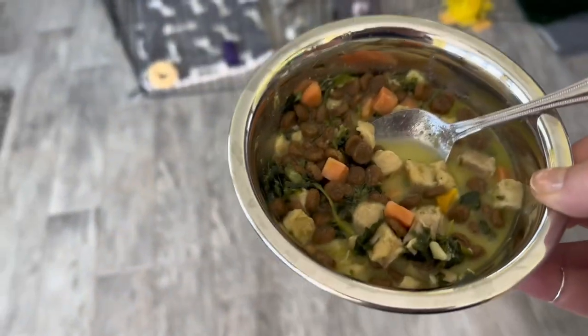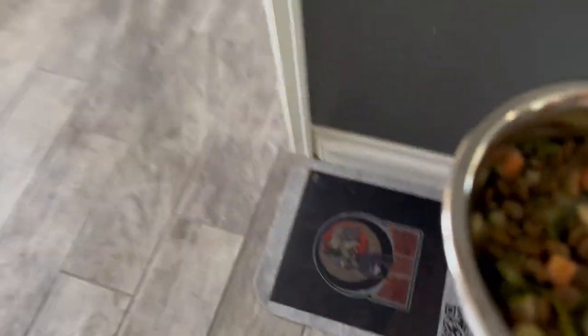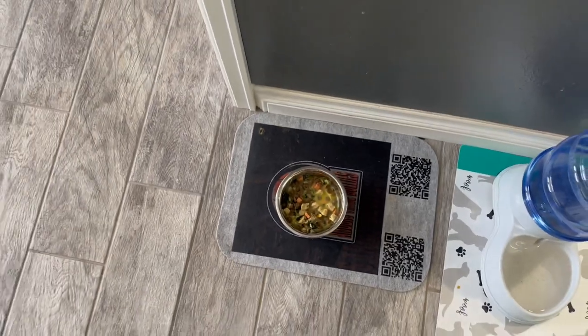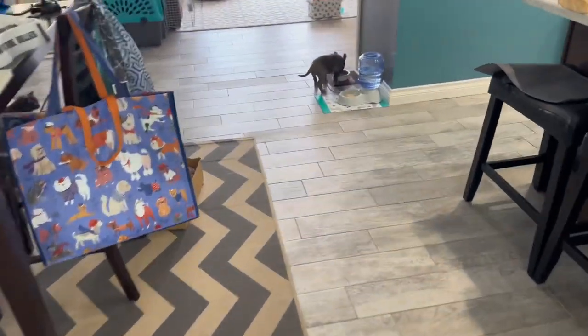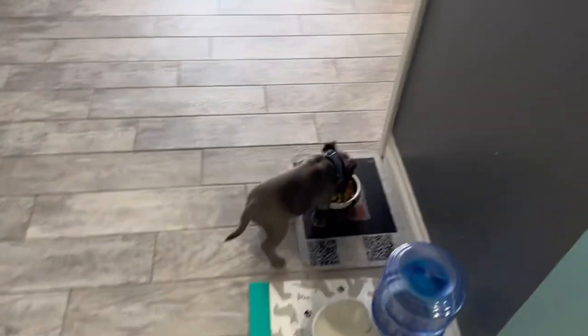And then the rest she gets kind of throughout the day to keep her calm. All right, so I've got this. I'm just going to put it over on her little placemat by the water, and then I'm going to let her out. Let's see if we can do this without losing her to the cat food. Cat food's that way — her food is that way. She loves eating. Definitely food motivated.